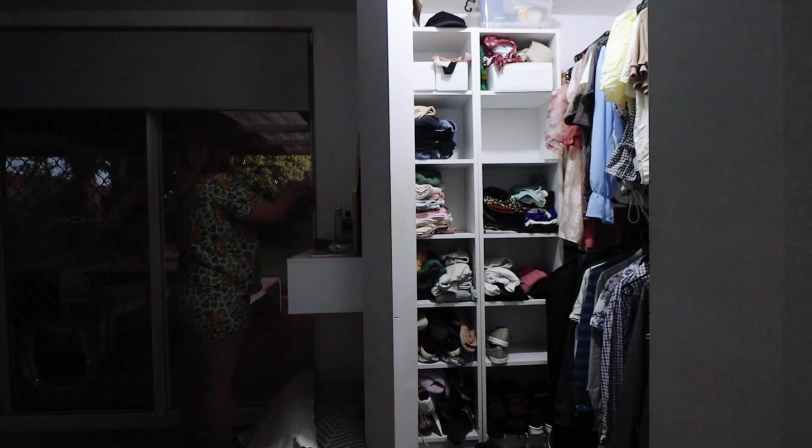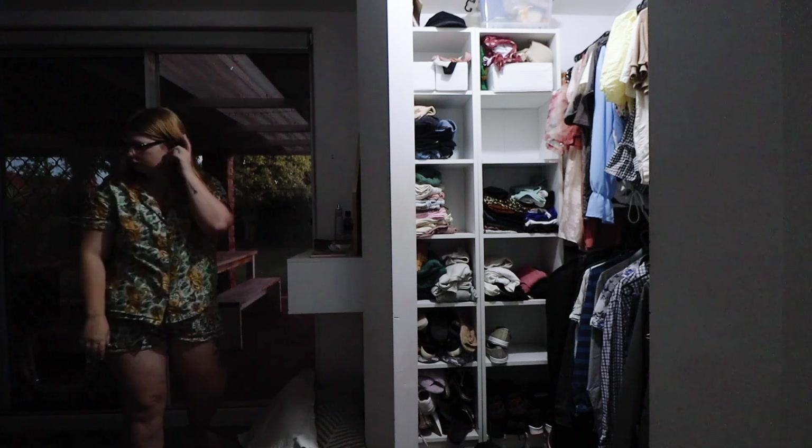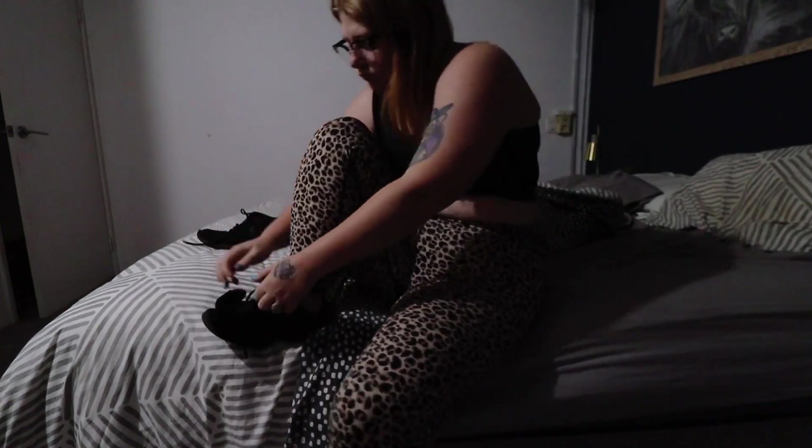One thing I love to do first thing in the morning is open my blinds. I love to see the sun - I'm a huge sun lover. I love watching the sunrise first thing in the morning, and it's actually one of the reasons I wake up early.